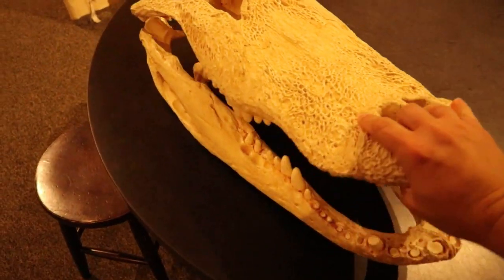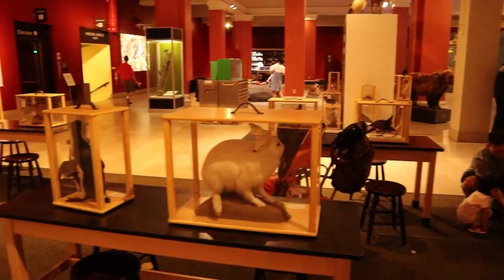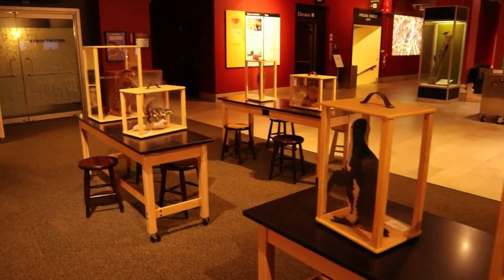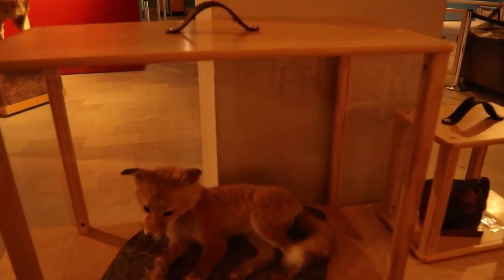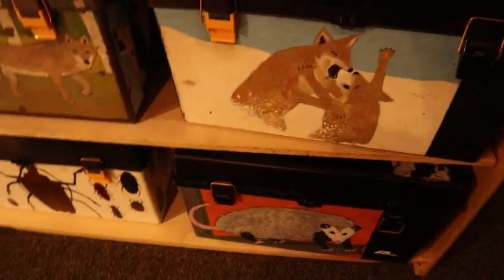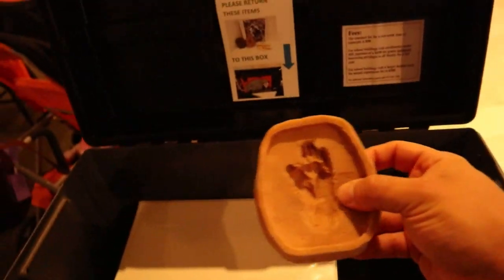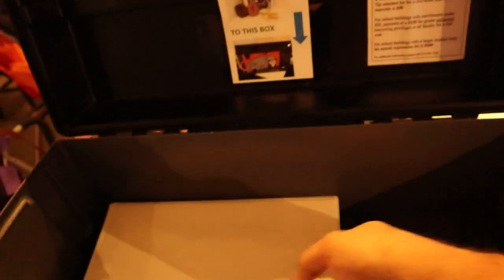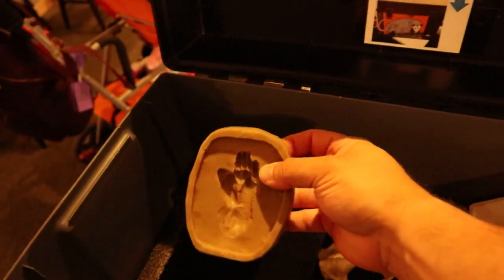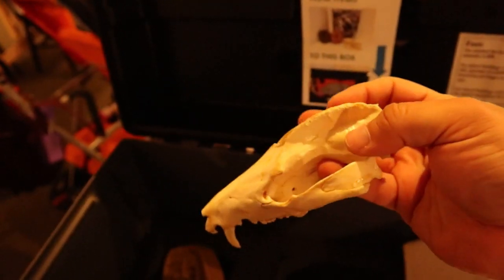This big alligator skull right here — I've never seen anything like this. They've taxidermied every animal with boxes that you can move around and carry. Let's see what's in the possum box. What do we got in the possum box? There's a little possum footprint there, little footprints, and there is the possum skull. See his little vampire fangs? That's such a small brain cavity. Poor guys.